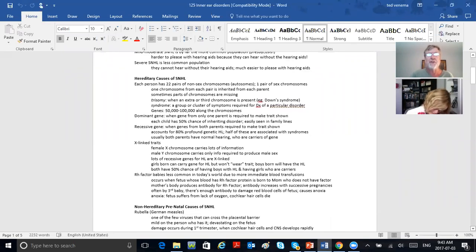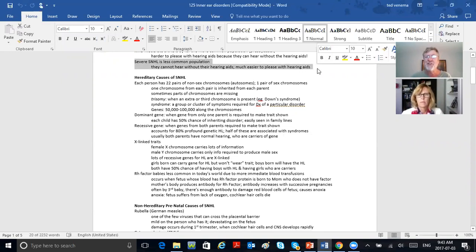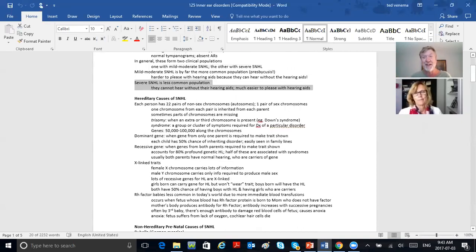Severe sensorineural loss is less common. Those patients can't hear without their hearing aids, but they're much easier to please — the hearing aid is their lifeline, so the glass is half full. Whereas the mild-to-moderate patient can still hear without hearing aids, so they're way harder to please. They want the hearing aids to wake them up in the morning — they can't figure out why the aids aren't perfect. And yet that's the person who will come through your door most often.